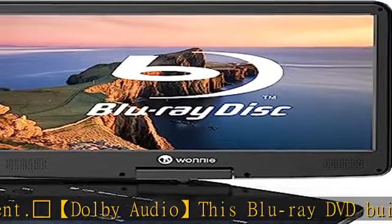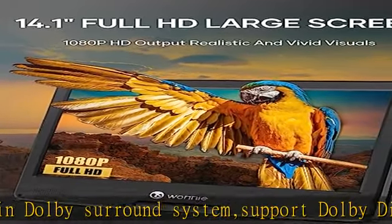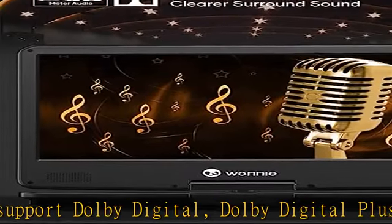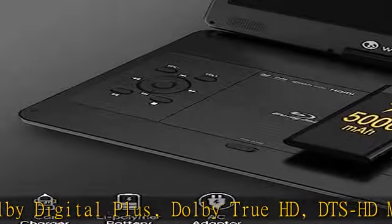HDMI high definition output — the portable Blu-ray DVD player comes with an HDMI output port. You could connect a TV or projector via HDMI cable to transmit high definition video, whether you are at home or camping.